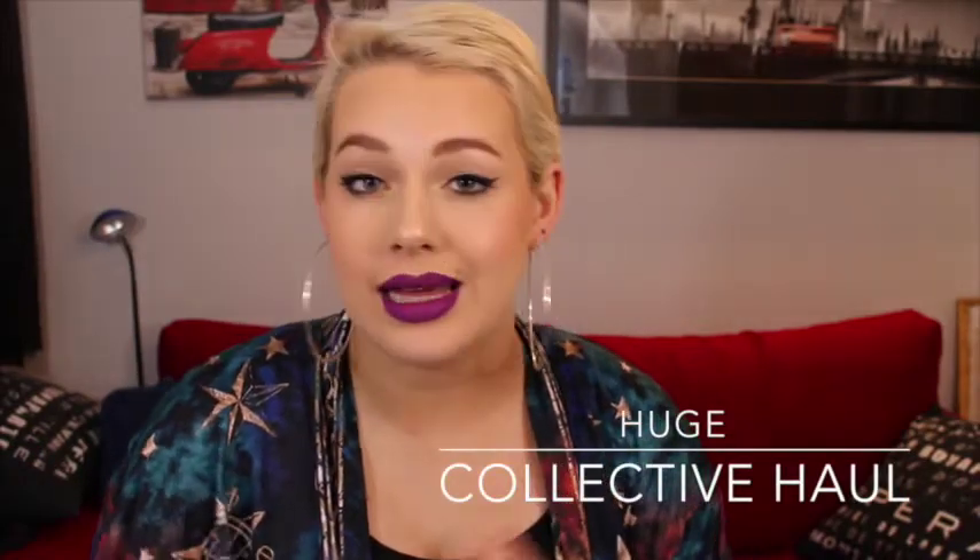Hello everyone! So today I have a haul. I've been collecting this stuff for quite a while and thinking about getting back into YouTube and wanting to do this kind of a video, so let's just jump right in, otherwise it's going to be forever long.